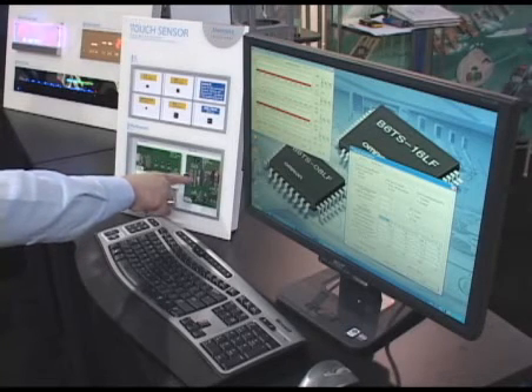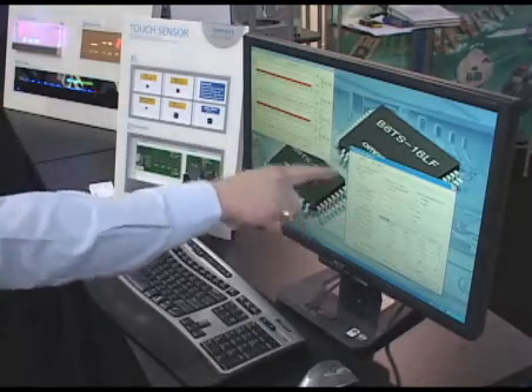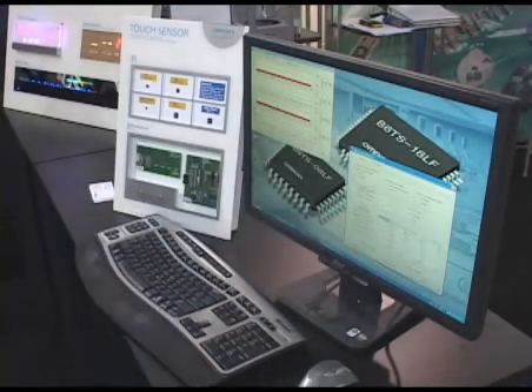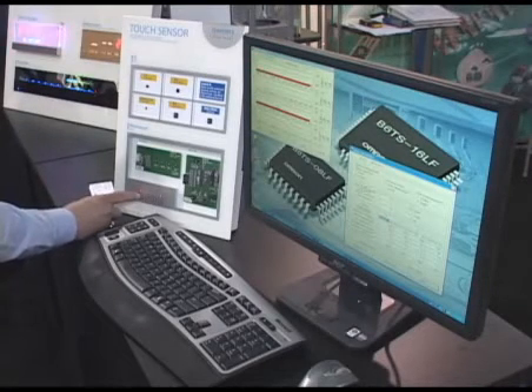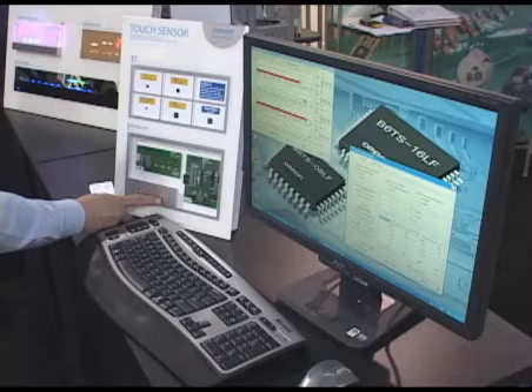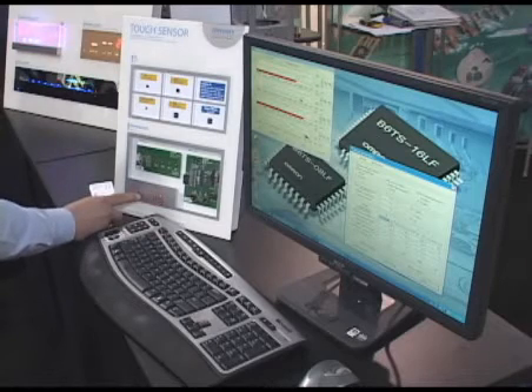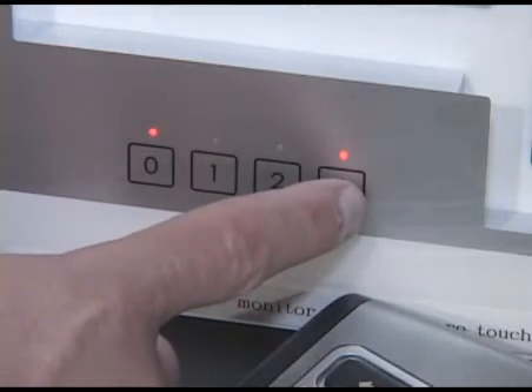The development kit comes with the versions and can be used with a development kit, with programmability features as shown on the screen. On this particular screen right here, you can see the development kit operating by pressing the four buttons for the B6T4 development kit.